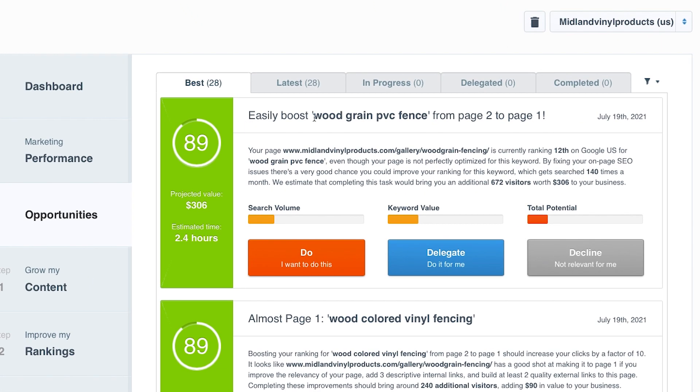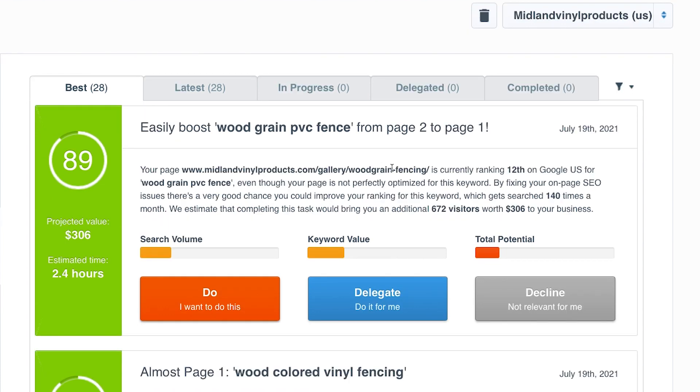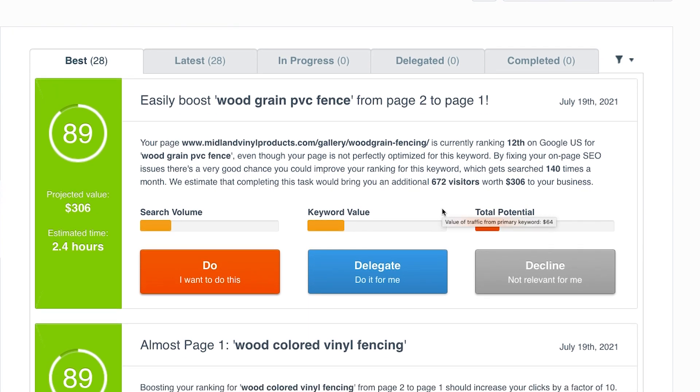This one is saying easily boost this page titled 'Woodgrain PVC Fence' from page two to page one. Your page is currently ranking 12th on Google US for woodgrain PVC fence. It's a very niche term. Even though your page is not perfectly optimized for this keyword, by fixing your on-page SEO issues — meaning probably adding more instances of the keyword phrase on the page — you can improve your ranking, which gets searched 140 times a month. We estimate completing this task would bring an additional 672 visitors, which is pretty great, and they say $306 for your business. Getting 672 additional visitors based on this page every month could be huge, though granted it's a local business so take it with a grain of salt.